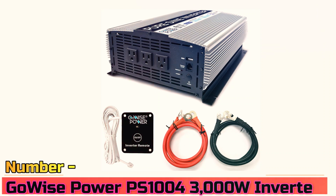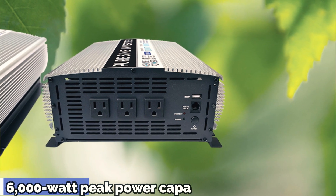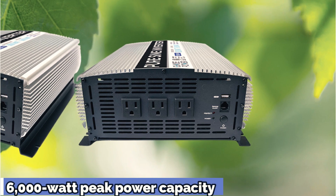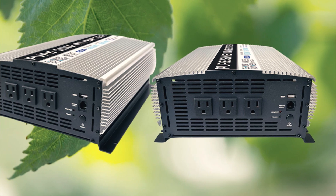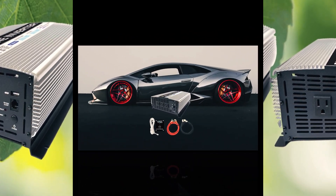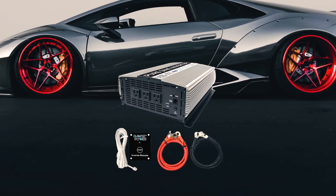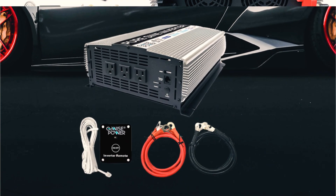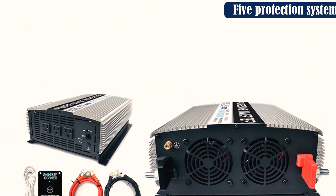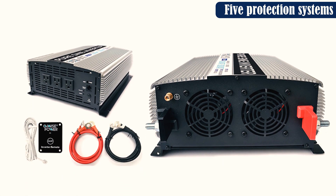Number 3: GoWise Power P-Zone 10004 3000W Inverter. If money is no object and you want the best of the best, check out the GoWise Power P-Zone 10004 3000W Inverter. This model is rated for 3,000W of continuous power and has a peak power output of 6,000W. Since it has such a high continuous power output, you'll be able to power plenty of appliances simultaneously. Keeping all your devices safe are five protection systems: thermal, overload, overvoltage, undervoltage, and low-voltage protection. It also has a soft start function and cooling fans for temperature control.